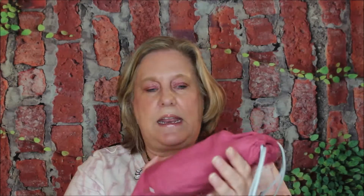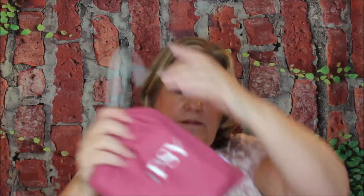For the past couple of months, Ipsy has been sending out their Plus bags in a box, which is kind of interesting. They've changed it up a little bit, and this is what you get inside. You don't get the little makeup bag or anything like that — you get this little drawstring cotton bag with 'Ipsy' on it in that cute pink color.